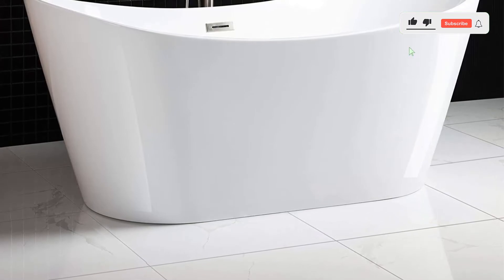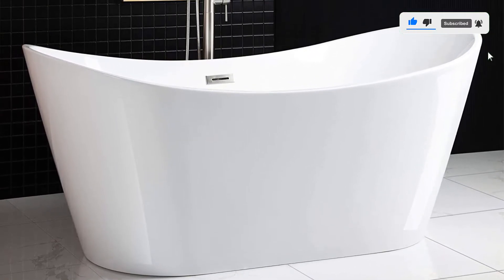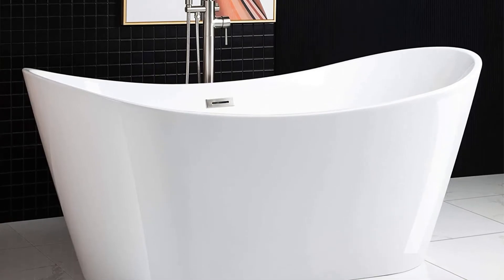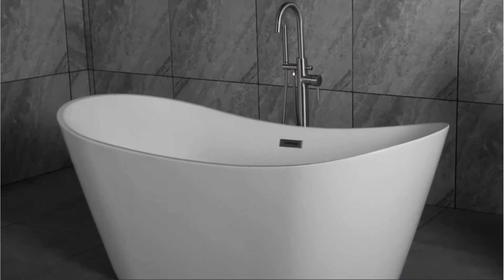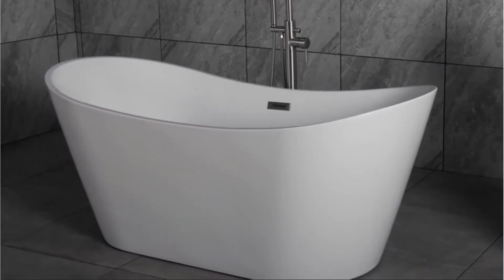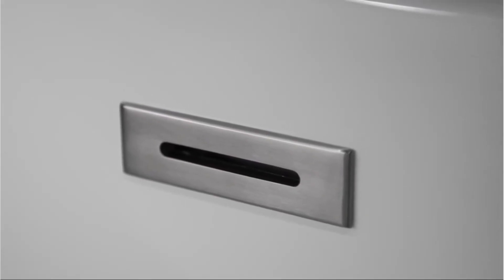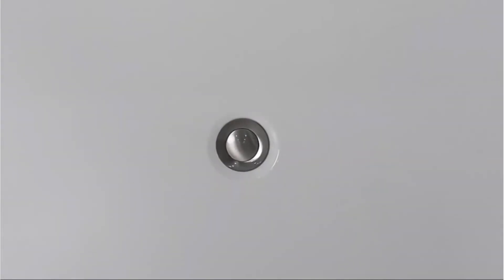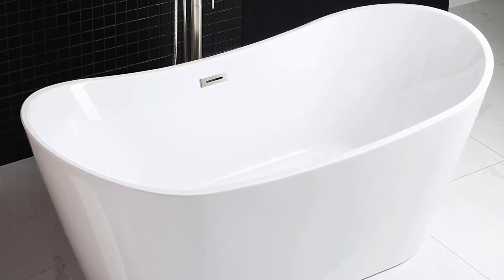The tub has a 60-gallon capacity, but taller users will want to note that it's only 67 inches in length. Still, users found this wasn't too much of a problem since the sides of the tub are sloped to be easy on your neck and back. The tub also comes with a brushed nickel overflow valve and a pop-up drain, which are pre-installed for you at the Woodbridge factory. The drain is designed to prevent backflow and odors, and won't crack from either boiling water or cold temperatures.